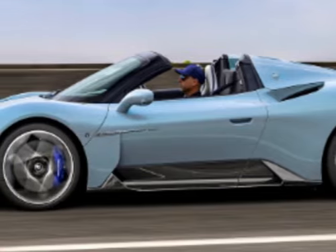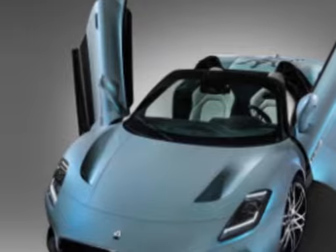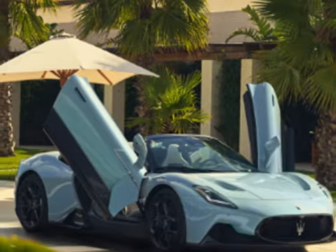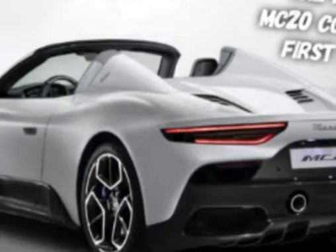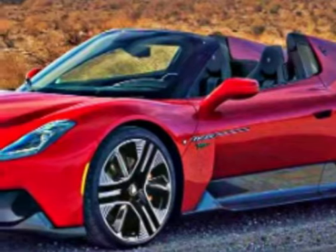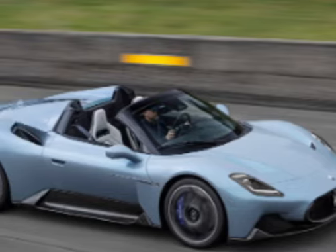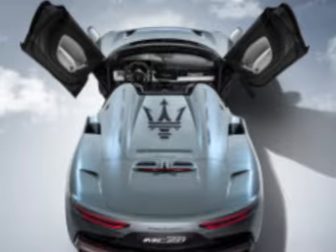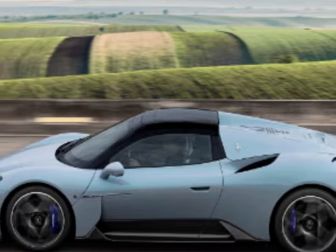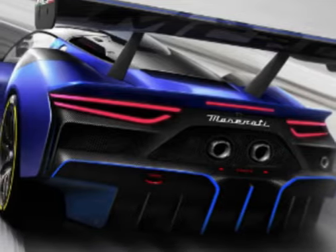Performance: The MC20 is equipped with a powerful engine that delivers impressive performance. It is powered by a twin-turbocharged V6 engine, developed in-house by Maserati, capable of producing around 621 horsepower. This engine allows the MC20 to accelerate from 0 to 60 miles per hour (0 to 97 kilometers per hour) in under 3 seconds and reach a top speed of over 200 miles per hour (322 kilometers per hour).